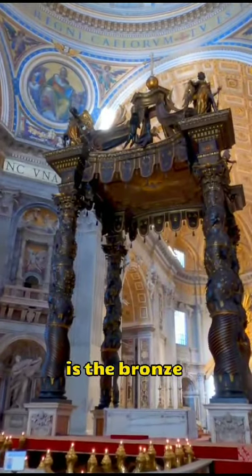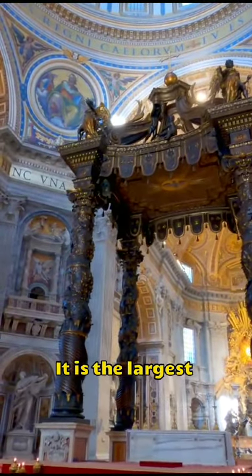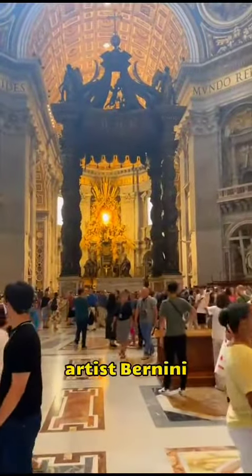The second is the bronze baldachin at the center of the cathedral. It is the largest and most exquisite bronze work in the world, created by the master artist Bernini.